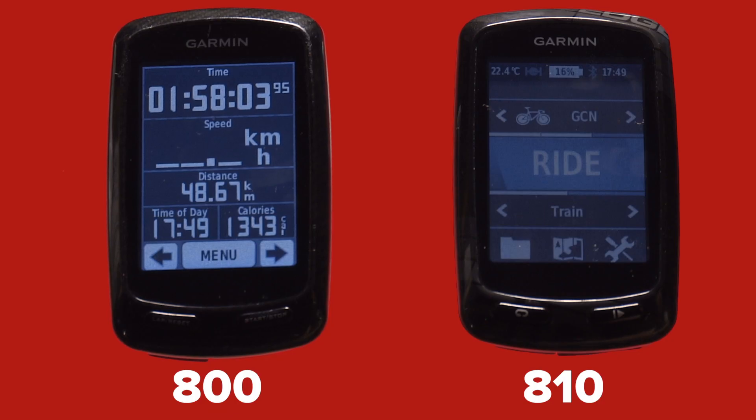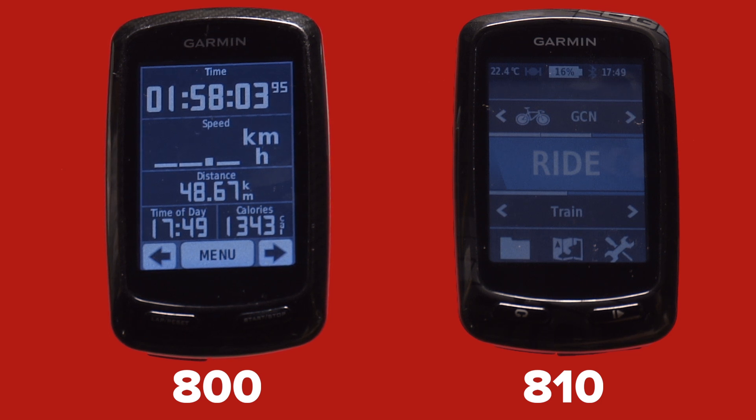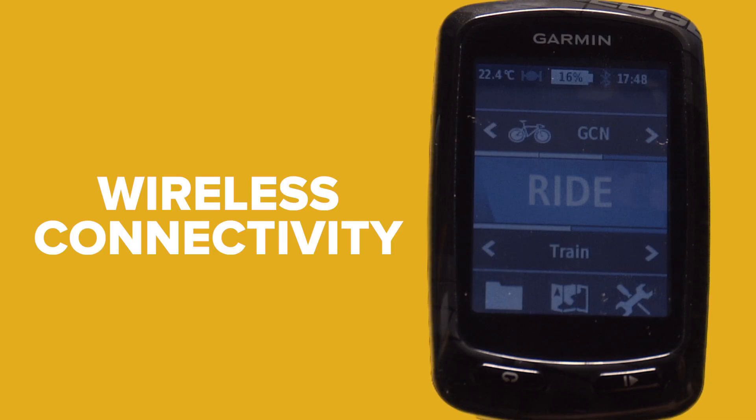For the first time you can monitor and share in real time where you've been, how you're performing, with accuracy, durability and endurance. This is the real win of the 810, allowing real-time connectivity, instant data upload, and wireless connectivity.